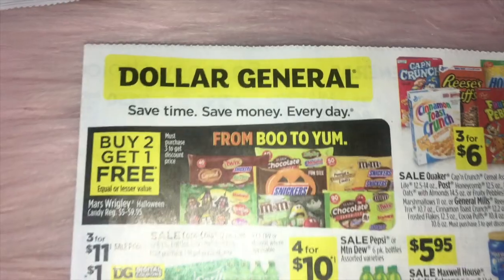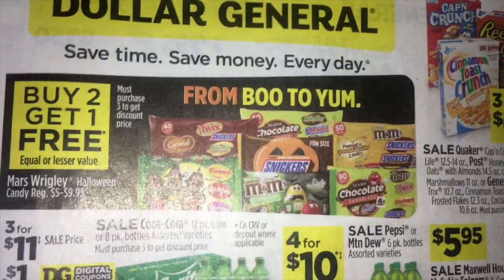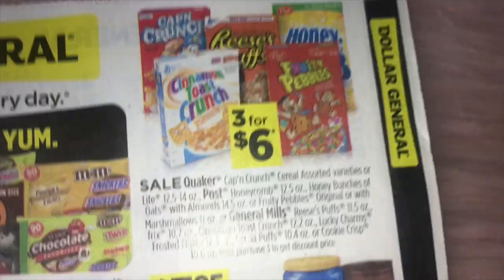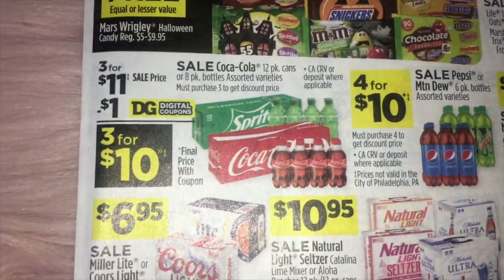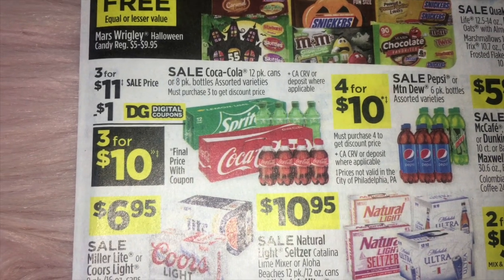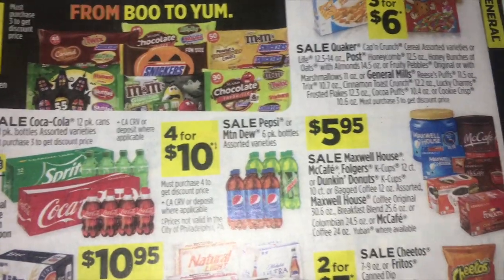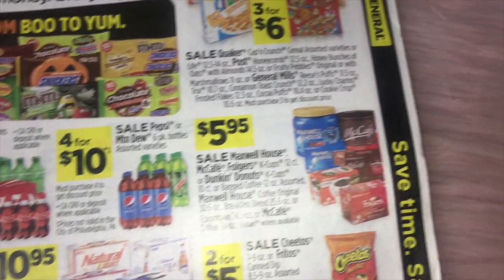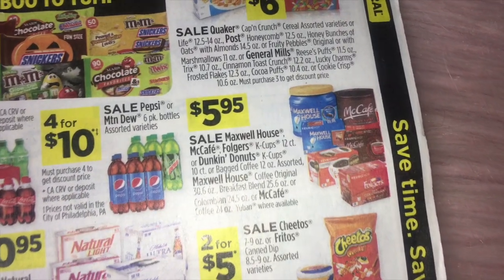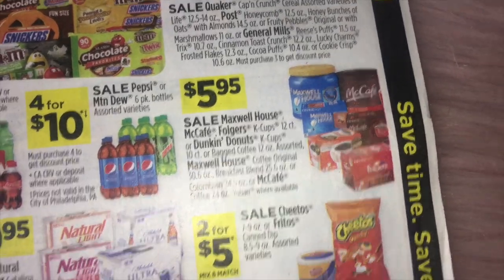In the main ad, we've got buy two get one free on some candy. Three for $6.00 on Quaker, Post, and General Mills cereal. Three for $11 on Coca-Cola 12 ounce cans, and four for $10 on Pepsi and Mountain Dew bottles — the six packs. And $5.95 for the Maxwell House, Met Cafe, Folgers, and Dunkin' Donuts coffee.